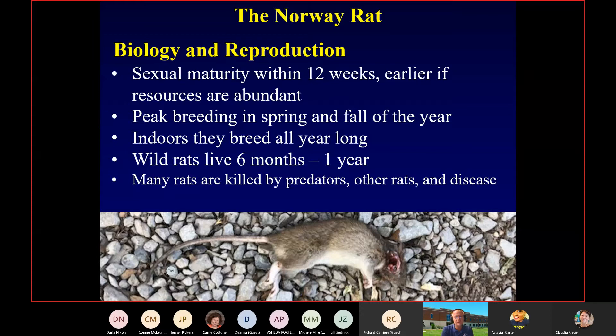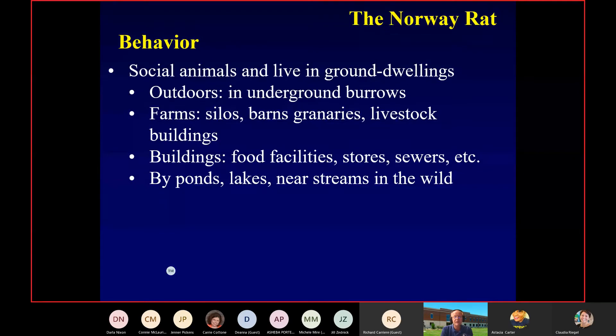Norway rats don't live long in the wild at all. That picture at the bottom wasn't a predator that took out this rat — actually, it was another rat. This was a Covid picture of a rat fed on by another rat. It's pretty brutal out there — it's become a rat-eat-rat world now that there's a lot less garbage. Norway rats are very social and live in large colonies — as few as a dozen or so rats to as many as 50, 60 or greater numbers.